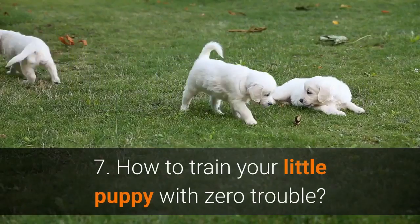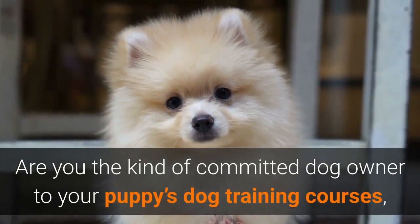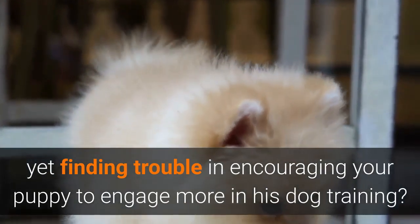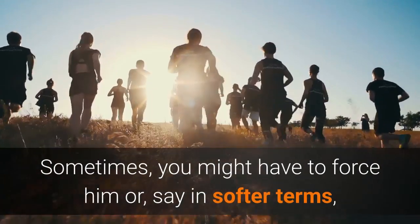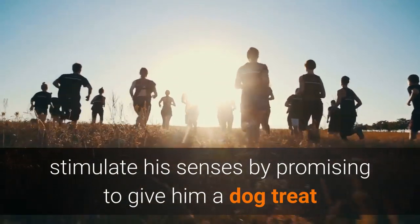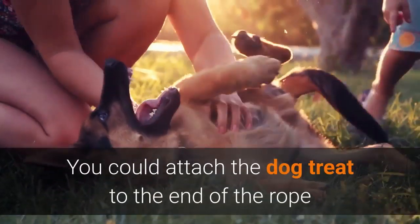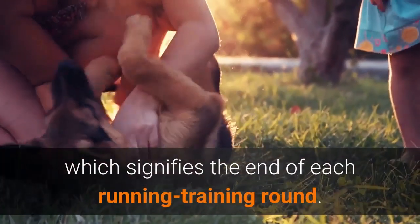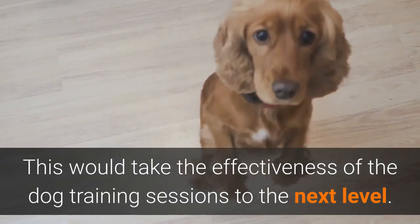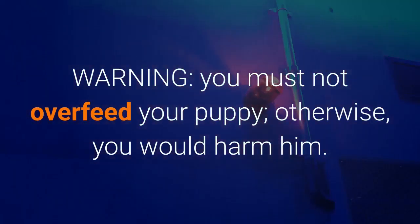Number 7: How to train your little puppy with zero trouble? Are you a committed dog owner sending your puppy to dog training courses, yet finding trouble in encouraging your puppy to engage more in his training? Sometimes you might have to stimulate his senses by promising to give him a dog treat after completing each running round. You could attach the dog treat to the end of the rope, which signifies the end of each training round. This would take the effectiveness of the dog training sessions to the next level. Warning: you must not overfeed your puppy, otherwise you would harm him.